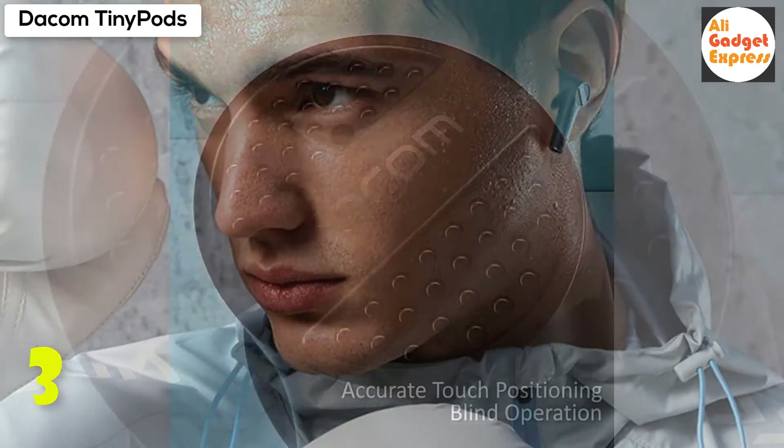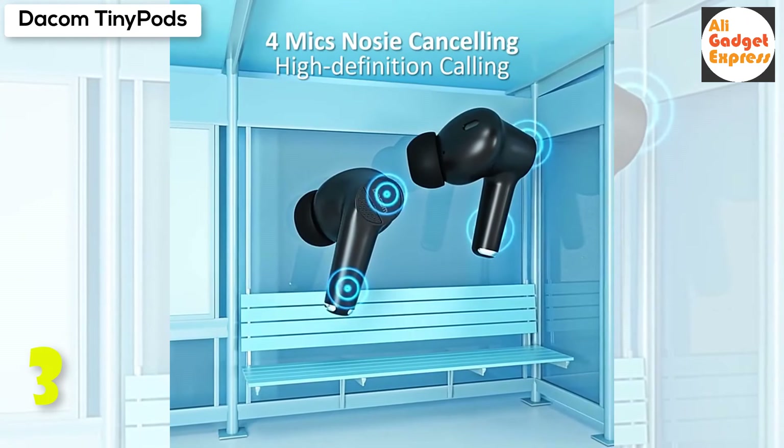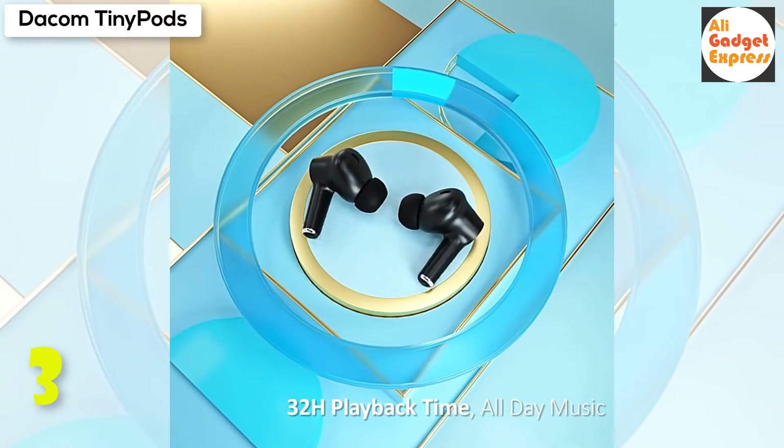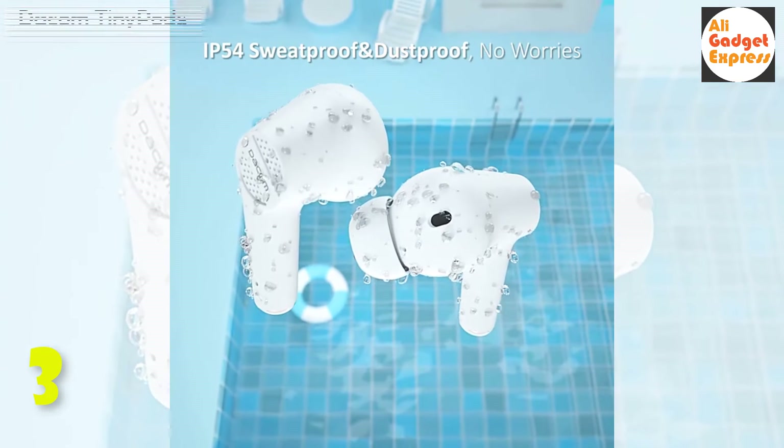Calling feels like face to face — 2 mics collect your voice and 2 mics cancel most environmental noise, so you will always be heard. Just make the call and you will have an excellent calling experience no matter where you are.